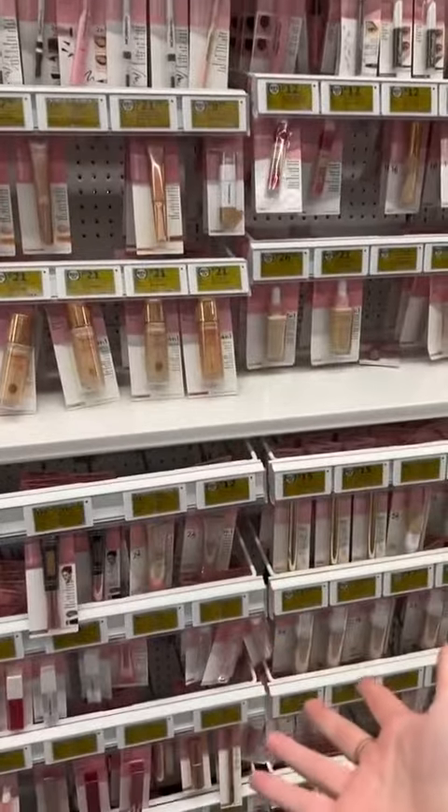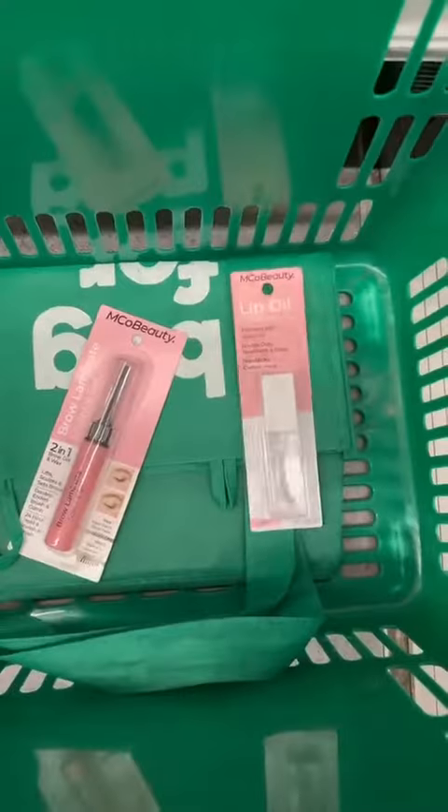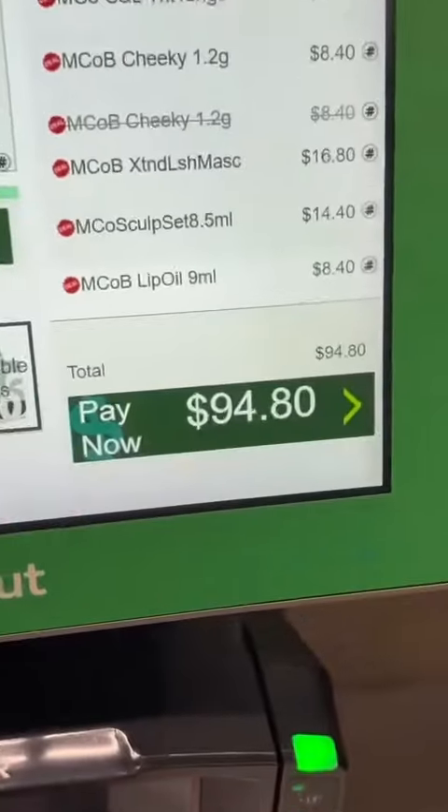I'm challenging myself to get a full face for under $100. I found all of it — guys I got seven products for under $100. As a broke uni student, I am surprised, I think that is so amazing.